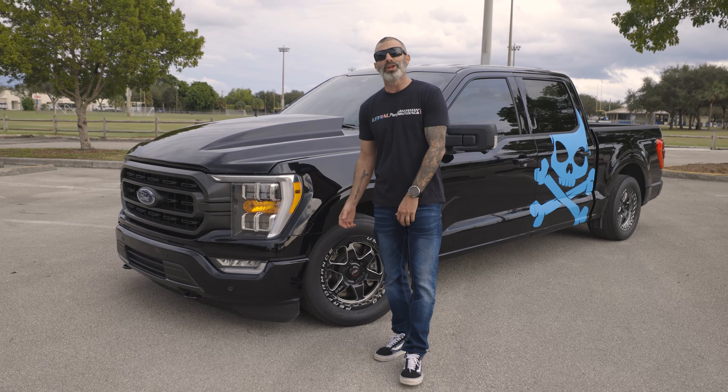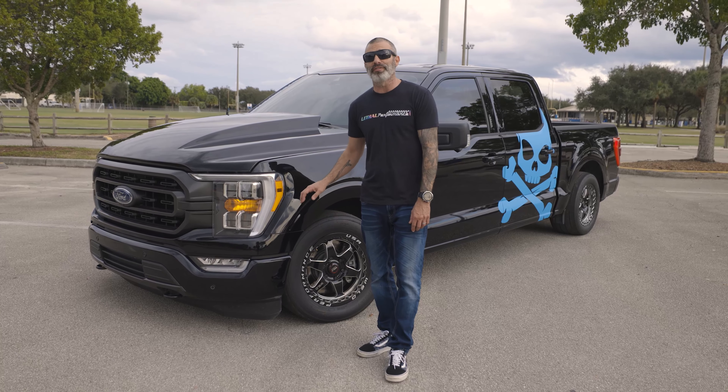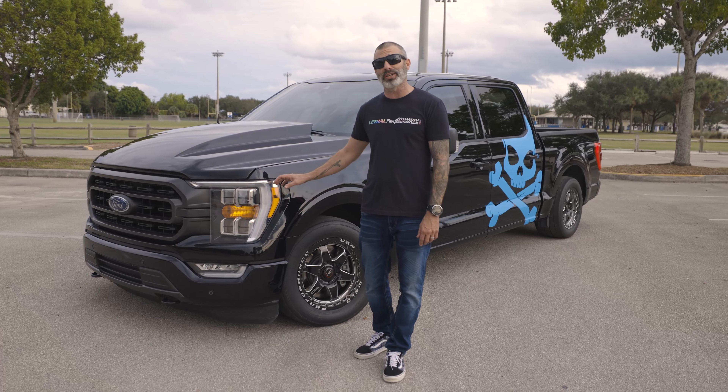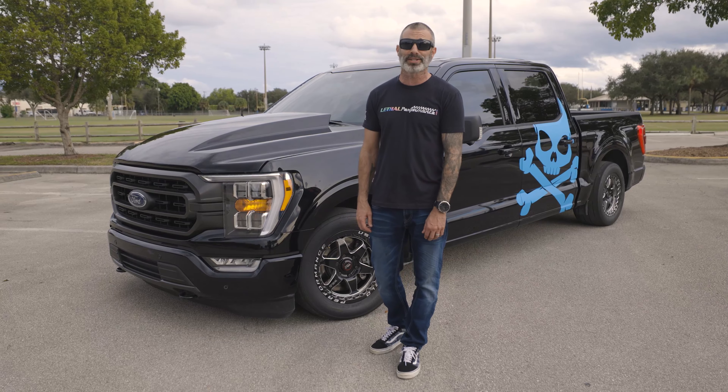In Lethal fashion I obviously had to take this thing down the drag strip to see what it can do with the 50-state legal calibration from Whipple. I took it up to Palm Beach International Raceway on factory wheels and tires, with a Vazfad 35 lowering kit with Viking coilovers front and rear, and a UPR catch can — and I went 11.87 at 117 miles an hour.